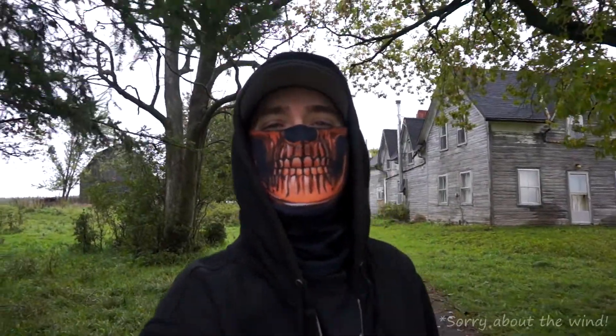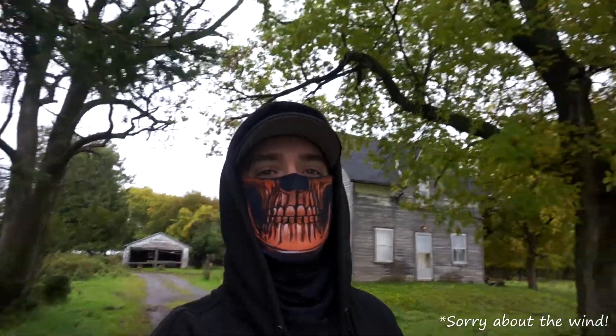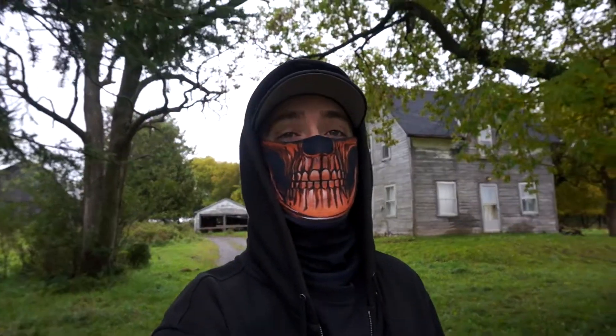What is going on guys, coming at you with another abandoned adventure video. This one here is going to be a wicked location — it is a little bit run-down but as you can see it is an old abandoned building. We are going to go check it out; they have some gardens on site and a little garage. Drop a like as always, subscribe to the channel if you're new — appreciate all the support guys, and let's get right into this video.